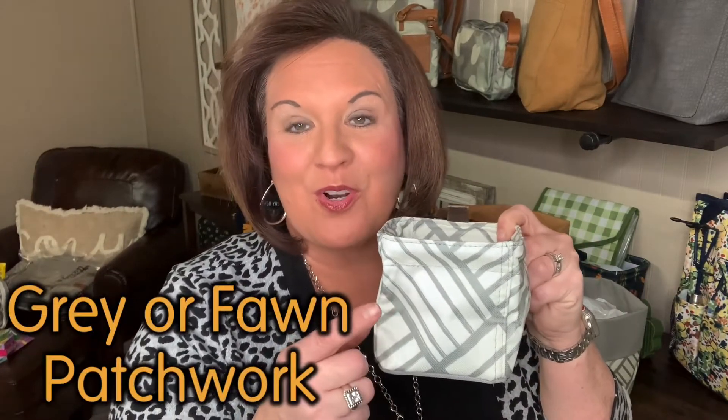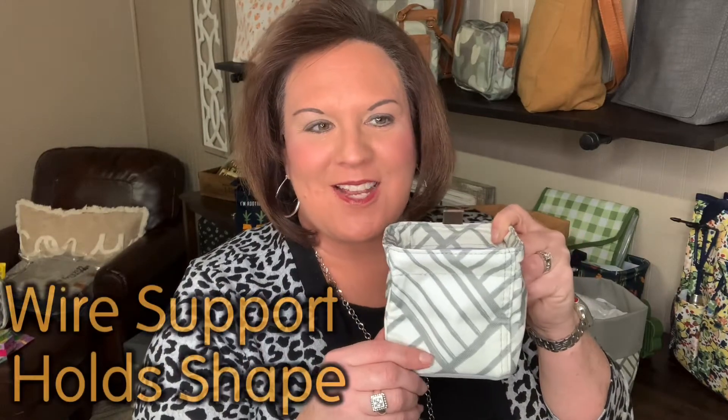Our first one is going to be the Mini Carry All Caddy. It is super cute — I'm all about all things mini and little, so these are just adorable to me. You can see I've got some binder clips in there. This is going to come in your gray patchwork or your fawn patchwork. It has a wire support at the top to help it keep its shape, and a laminated interior that's easy to wipe clean. This is a $14 product and will look cute on your desk or your kitchen counter.